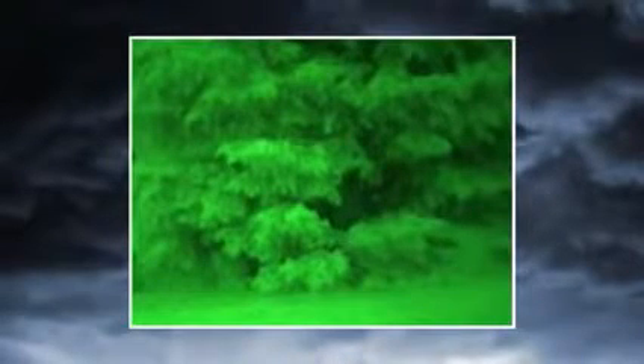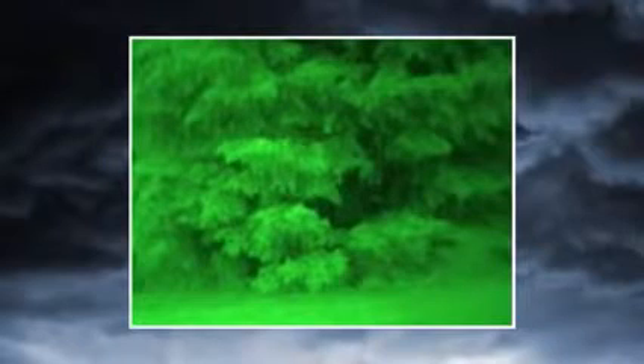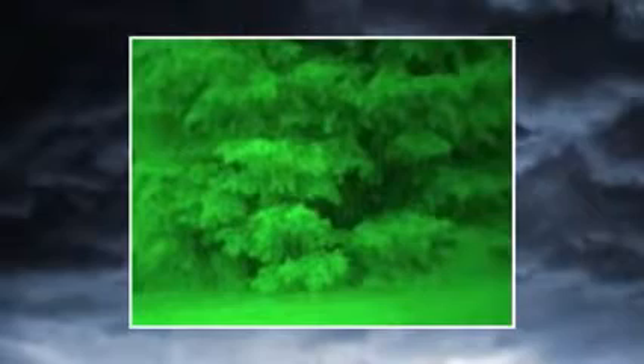When a target is brighter than its surroundings, it has good visual contrast and is easy to see. When a target doesn't have good visual contrast, you can't distinguish it from its surroundings. No night vision scope can reveal contrast that's just not there.